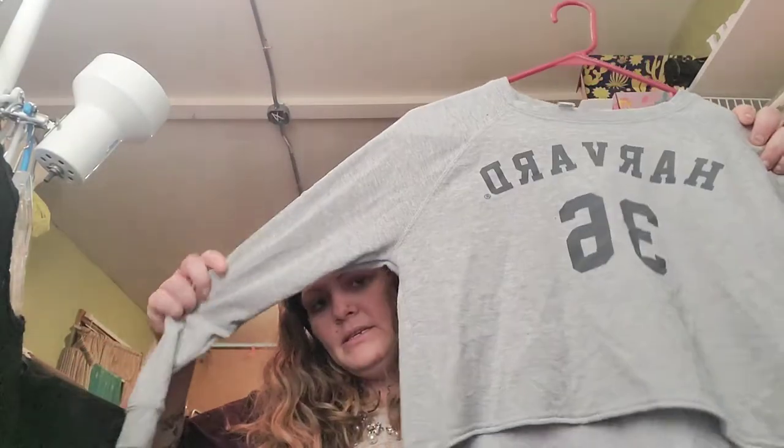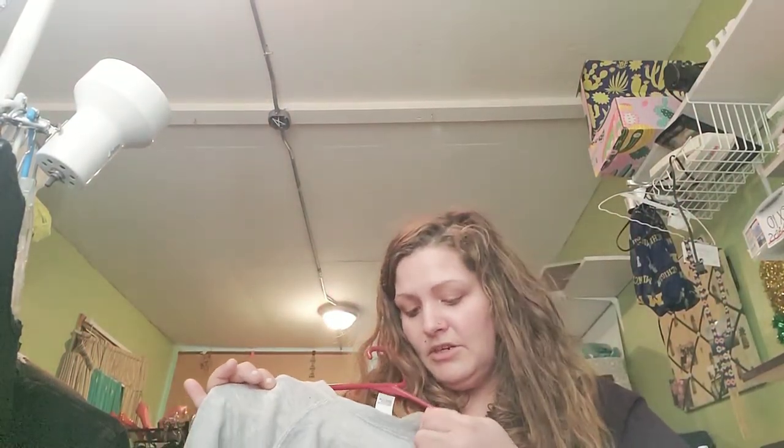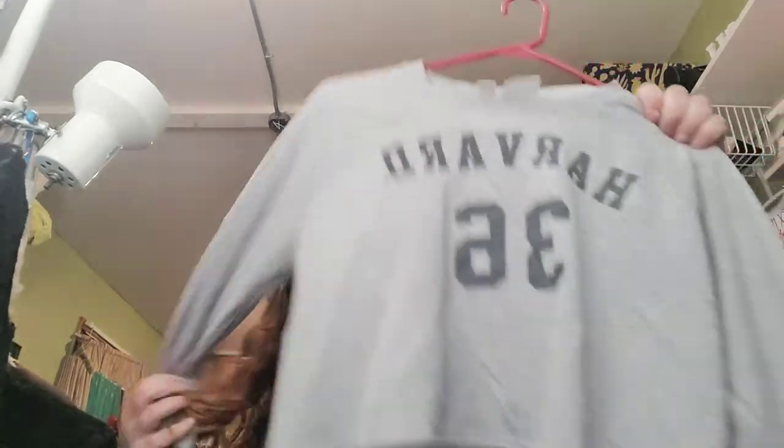One of my favorite finds is a cropped Harvard crew neck — it's actually an official Harvard division piece. It's lightweight and I think it'll be a great piece. I don't know why I hung everything since it's just going to the mannequin or the flat lay, but this is my first haul video and I appreciate you bearing with me.